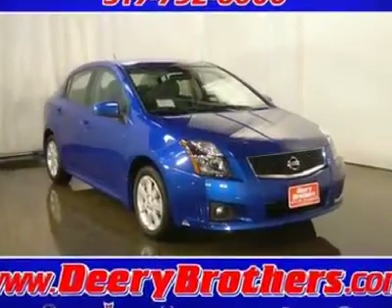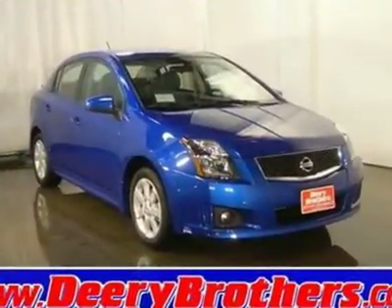A real head-turner. A super vehicle at a super price is what we strive to achieve.